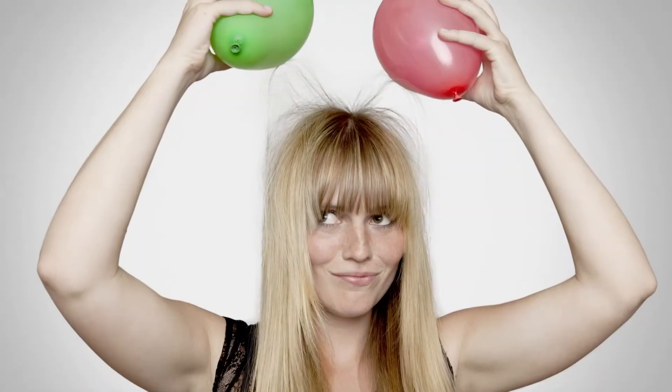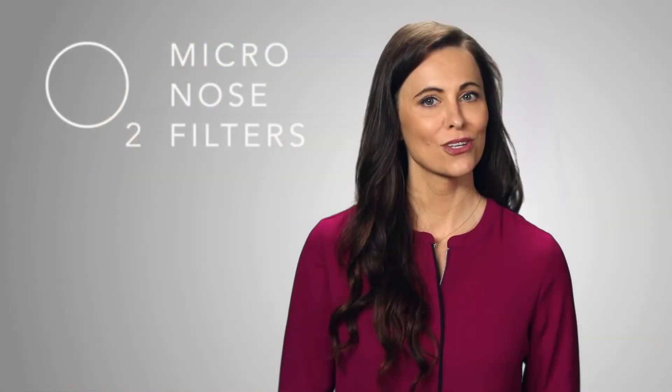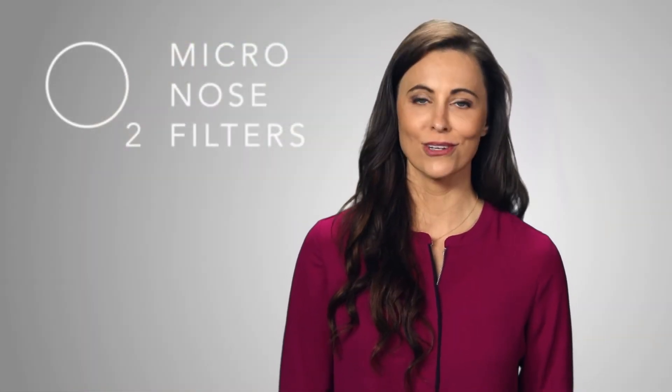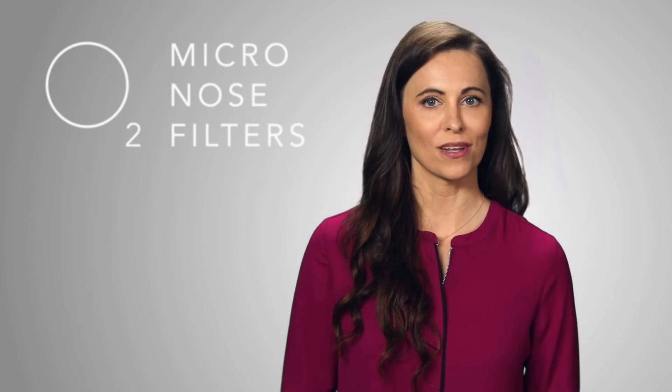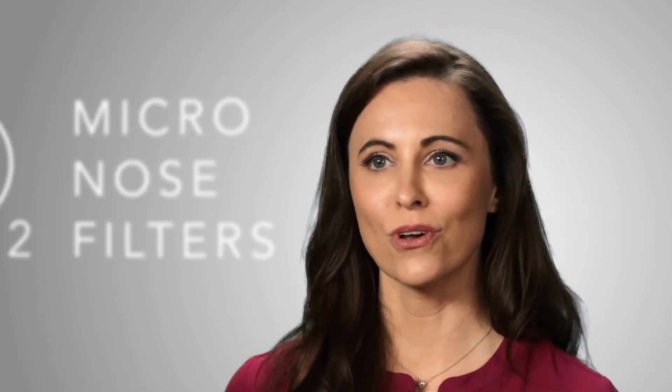You've seen electrostatic charge in action. When a balloon is rubbed against someone's hair, it causes the hair to stand on end. This is due to the transfer of electrons from the hair to the rubber, which leaves the balloon with a negative charge and the hair with a positive charge.